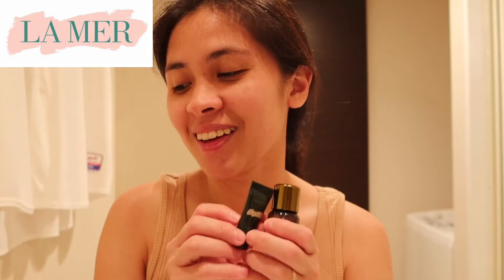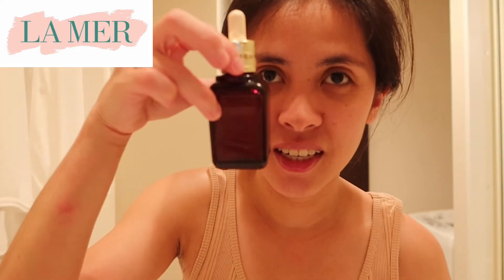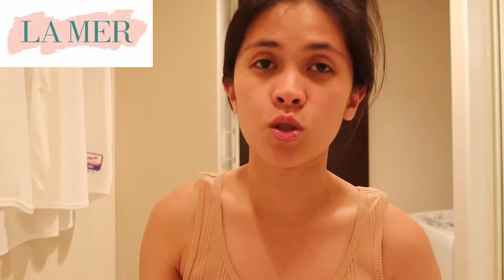La Mer! La Mer! It's still full — it has 50ml. I still got my Advanced Night Repair. It's a recovery complex too.